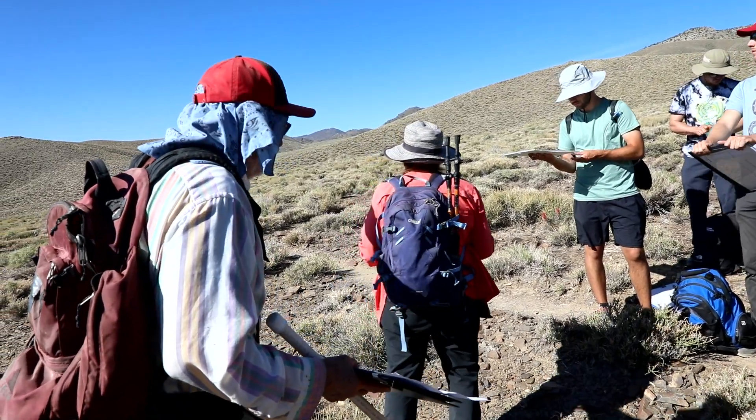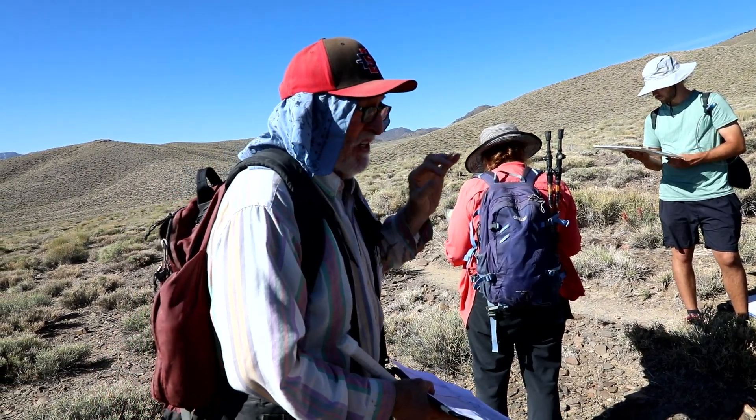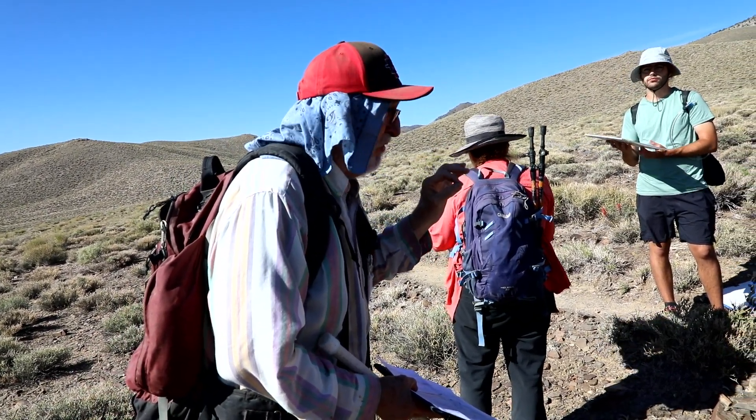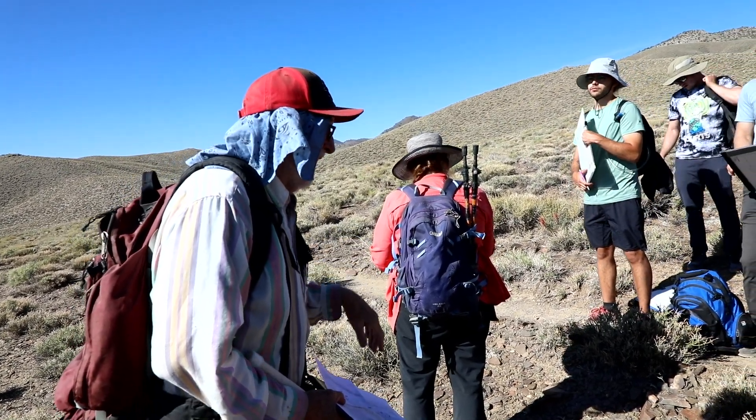This is Powell Ridge, and the valley on this side — there's good access, there's a trail that can get you in and out easily. That's Dutton Valley.